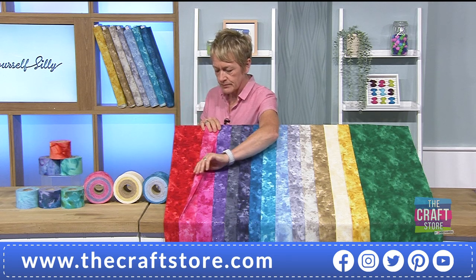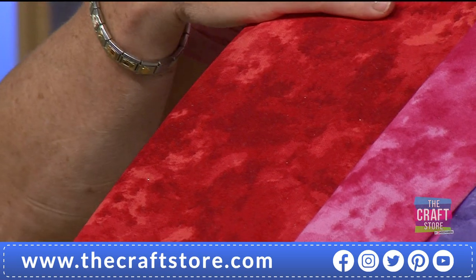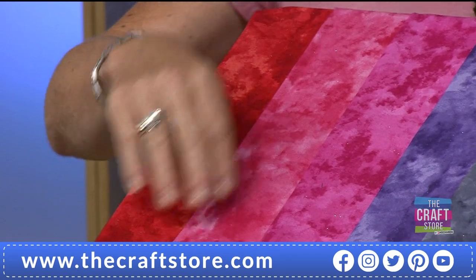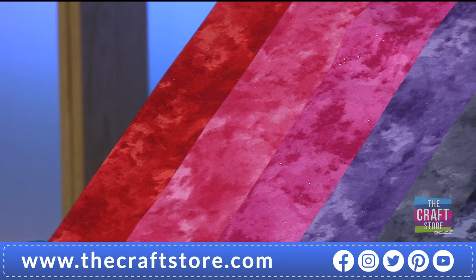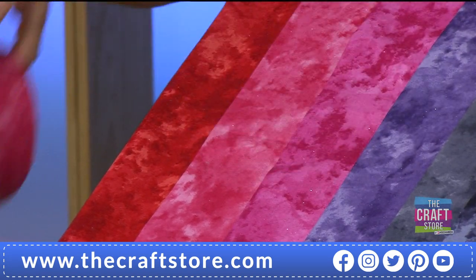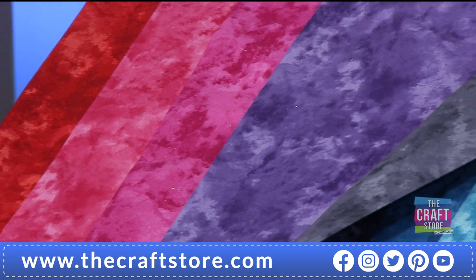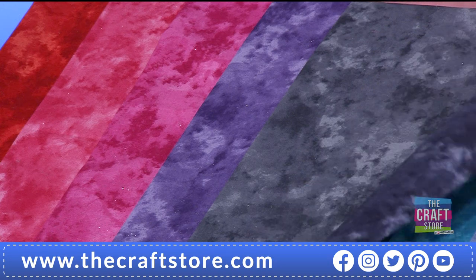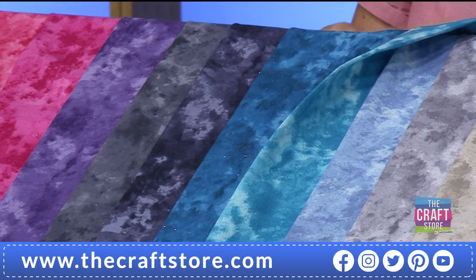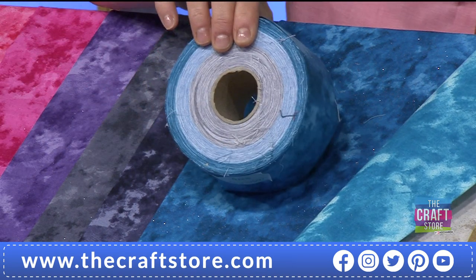These aren't a true batik — the design is printed on first, but with a mottled batik-style background, topped with a fine dusting of glitter that adds a lovely shimmer. Colors include Ruby (a vibrant red), Moonstones (a bright rose pink), Pink Sapphire (deeper pink), Amethyst (a beautiful purple), and Onyx (a nice slate gray).